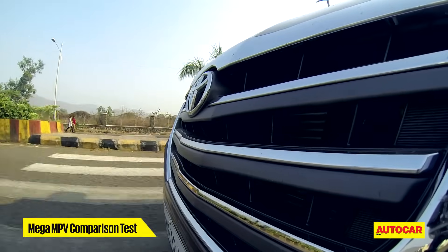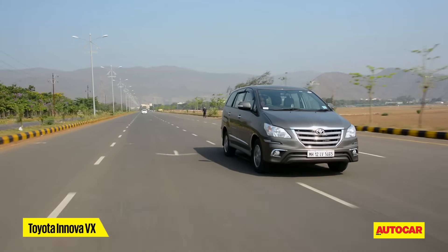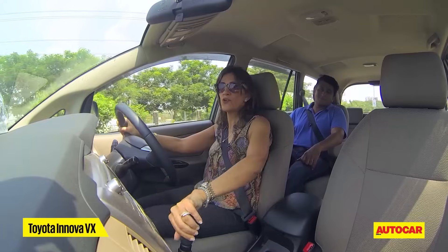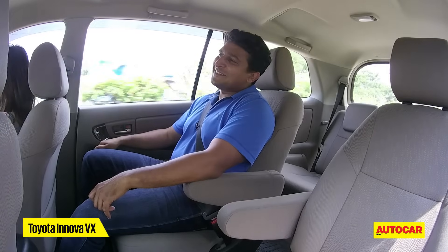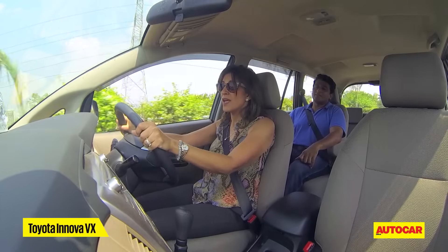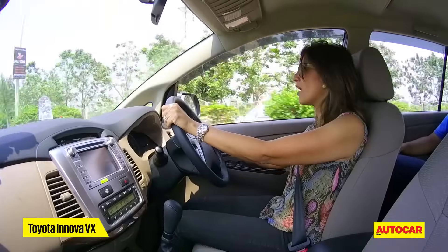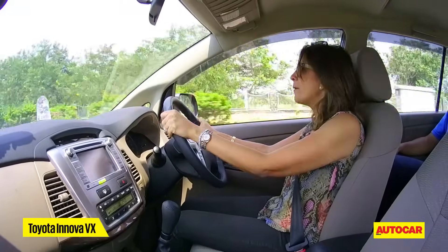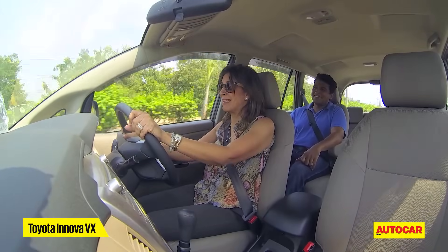First off was the stalwart, the Toyota Innova. In the Innova, the steering is much heavier. Nipping in and out of traffic isn't as easy as in the other cars — it's not as nimble or agile, and parking is definitely going to be much more of a pain.